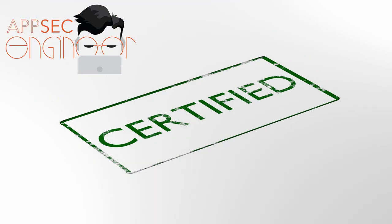Number 8: Certifications. The right platform will provide recognized certifications. These credentials will not only validate your skills but also enhance your professional reputation. See if your platform has verifiable certificates that establish your newfound skills.